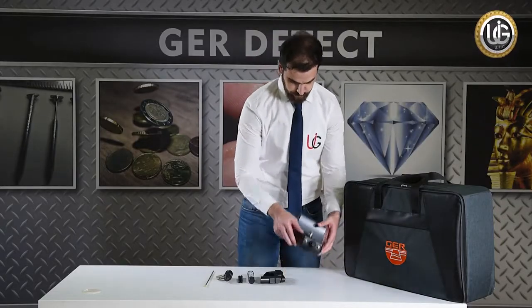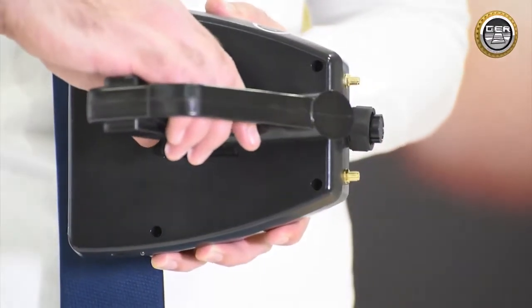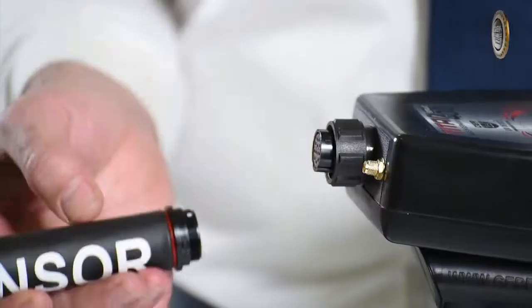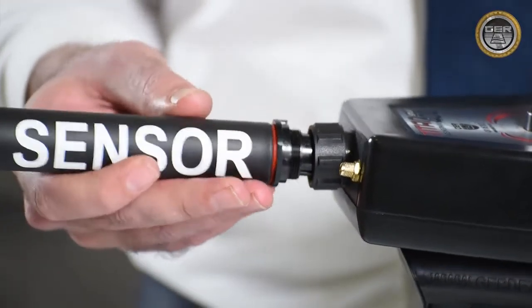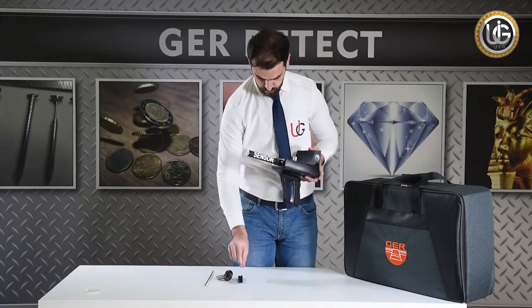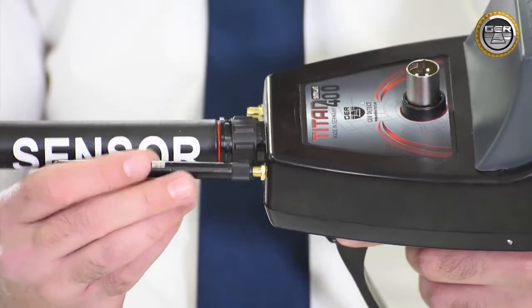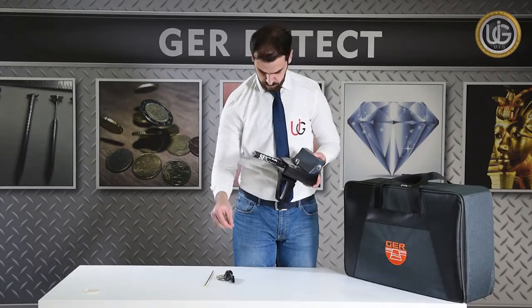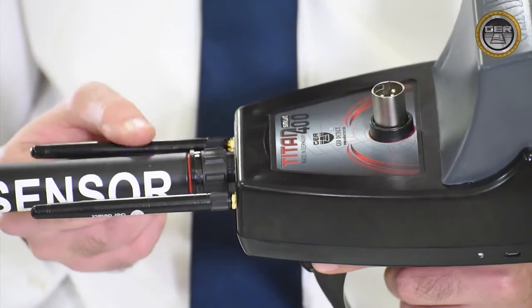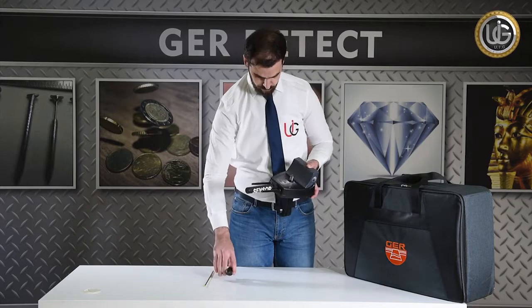For the long-range system: install the handle of the device, then install the long-range sensor — the device will switch to the sensor system automatically. Install the transmitting and receiving antennas, connect the antenna to the signal receiver, then attach the signal receiver to the device.